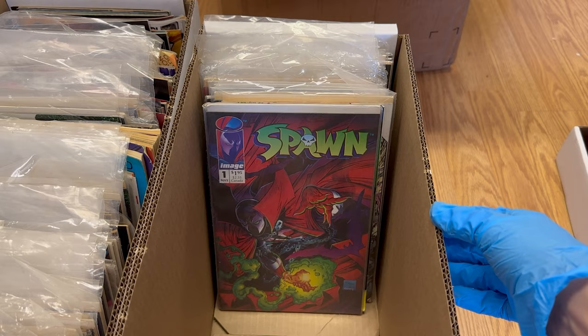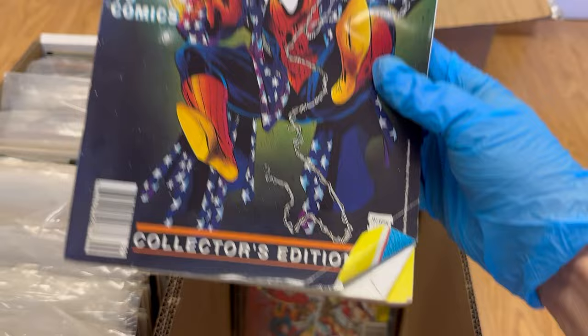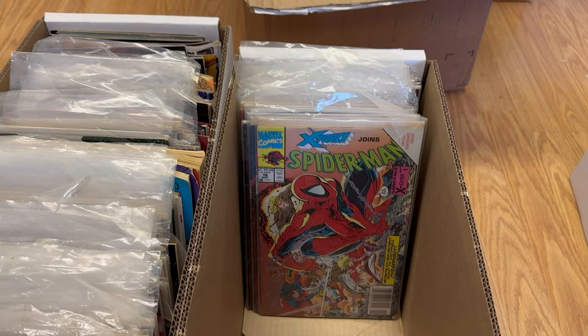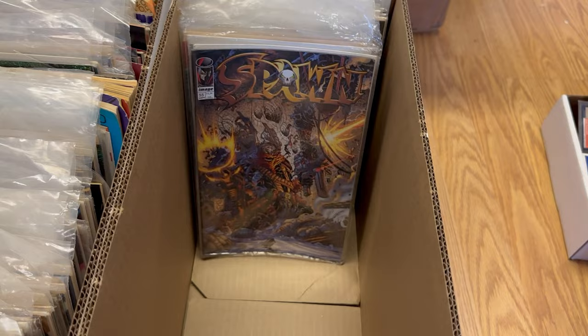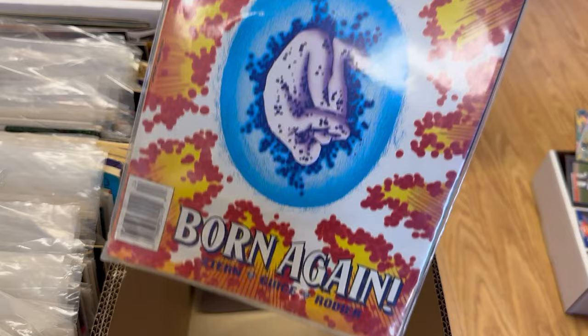Let's go through the decent stuff first. All of the books in this collection, even the decent stuff, are such low grade that they're of very little value. We do have Spawn one and Wizard number one newsstand edition — this is about a 2.5. A 9.8 of this just sold for around $17,000, which was probably an anomaly high, but in this condition I'm not sure what someone would pay for a 2.5 raw copy. A lot of newsstand stuff in here — this collector probably got a lot of their stuff at 7-Eleven. Newsstand Spawn is in like the 3 to 4 range, incredibly low grade.